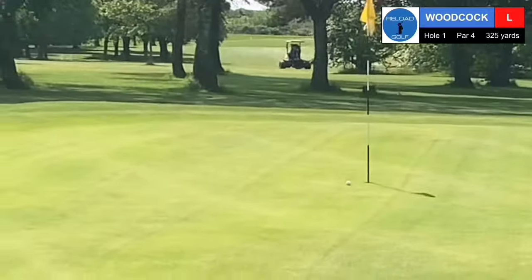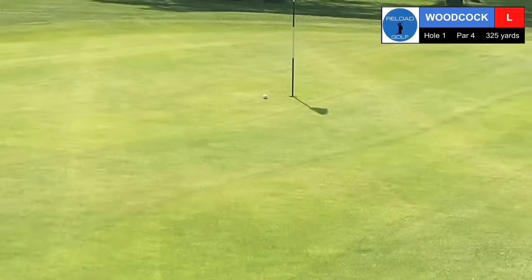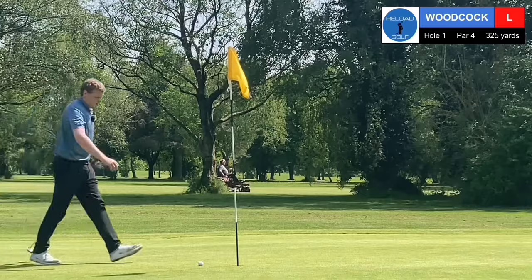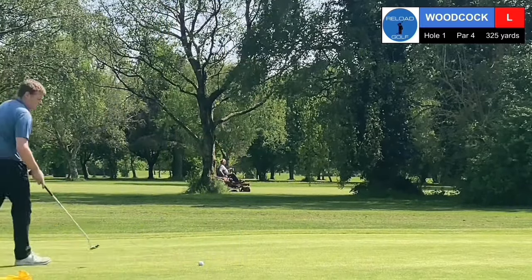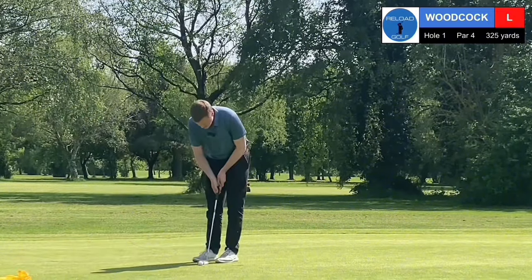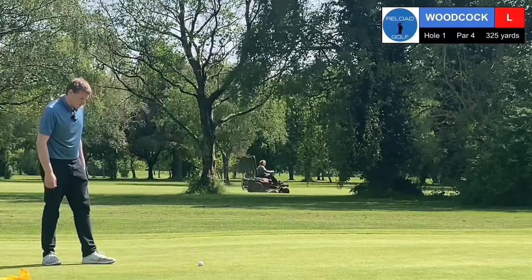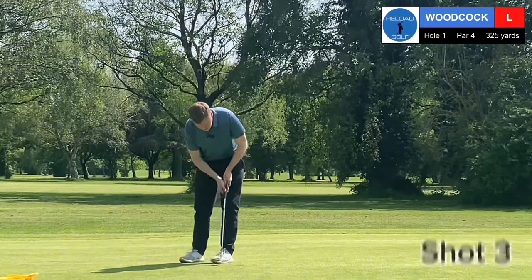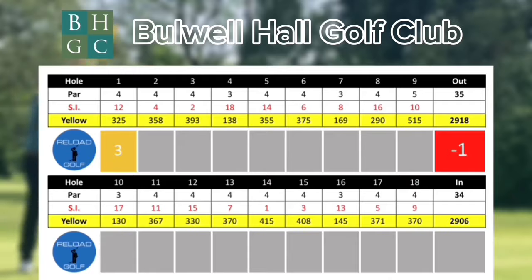Just walking up to it now. That green looks lovely. And yeah, it is pretty close. A birdie on the first would be amazing — that would be a huge bonus for our break 100, or 95, or 90... or 85. Dare to dream. Birdie on the first! Wow. I like this course already.